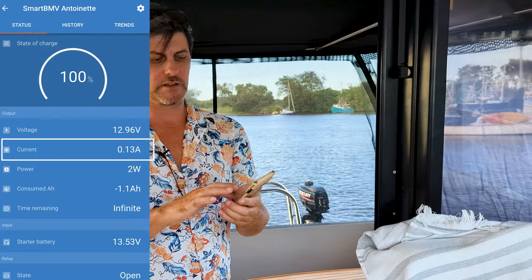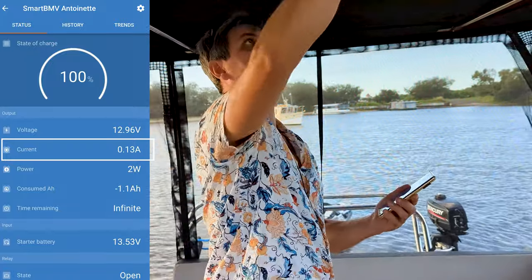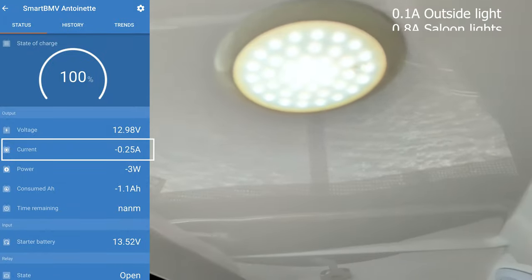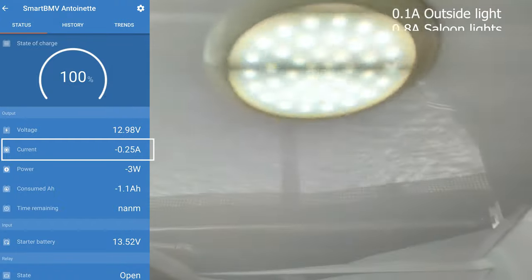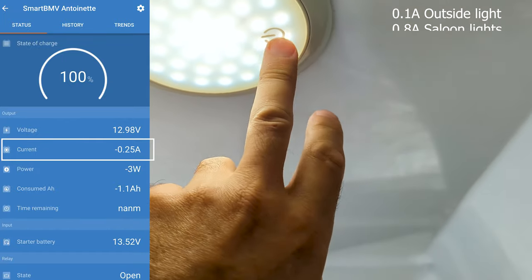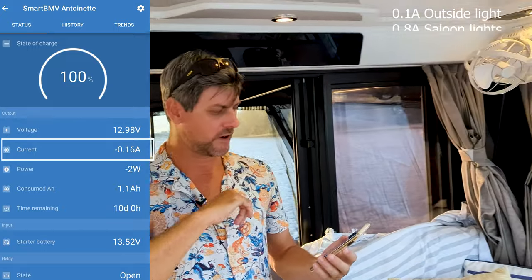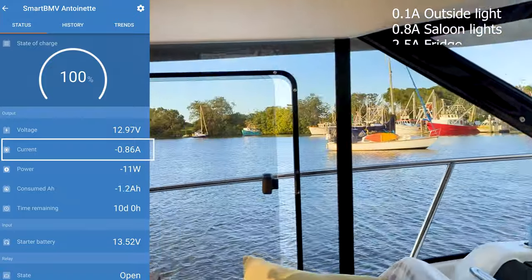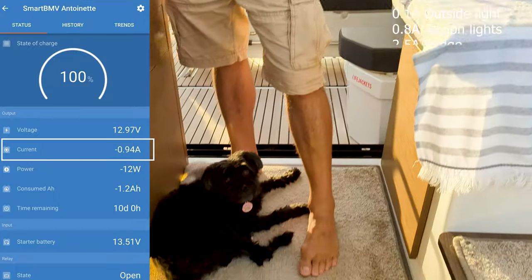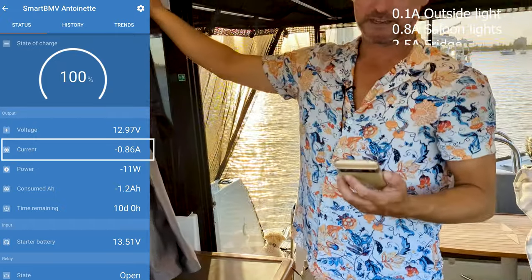Out in the cockpit, we'll turn on this LED light and you can see it only draws about 0.1 of an amp — it really doesn't use that much, so you can have that on all night if you want. Moving into the saloon, we've got one light switch here which turns on quite a lot of lights and takes us up to 0.8 of an amp. There are three lights and then LEDs all around the floor. This light is on quite a lot at night, but LEDs really do minimize your draw.